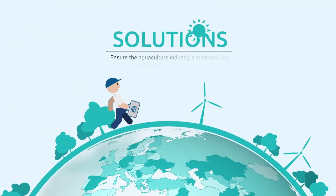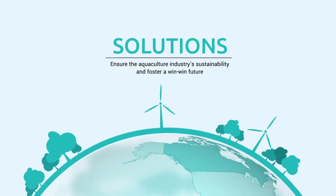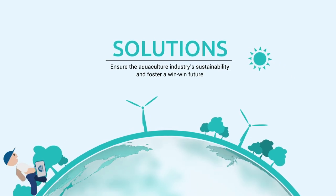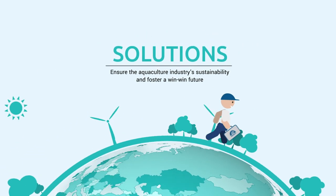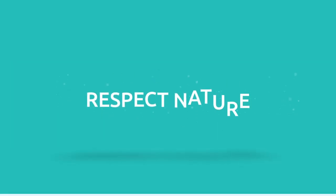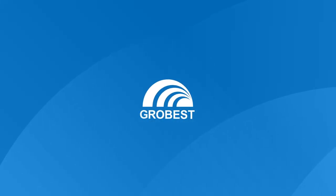GrowBest's aquaculture and environmental protection solutions ensure the aquaculture industry's sustainability and foster a win-win future. Respect nature and healthy aquaculture. GrowBest.